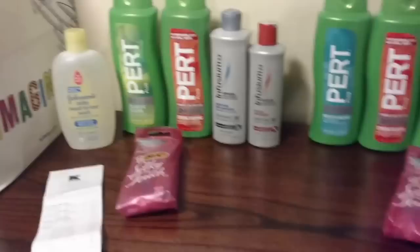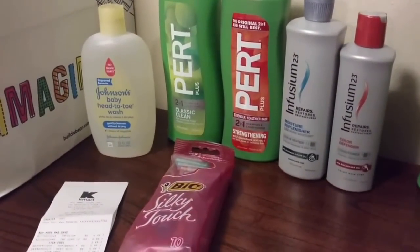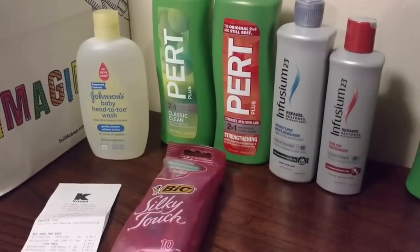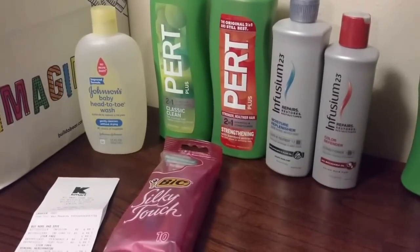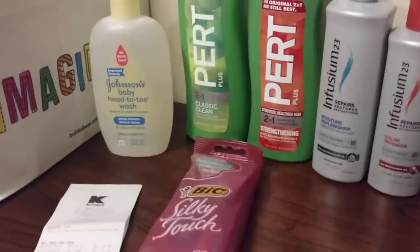So we've got two transactions here. This first transaction was the Johnson's head-to-toe wash, the Pert — I got two of those and they're buy one get one free. The Enfusium is also buy one get one free, and the Bic Silky Touch is just a good filler item.